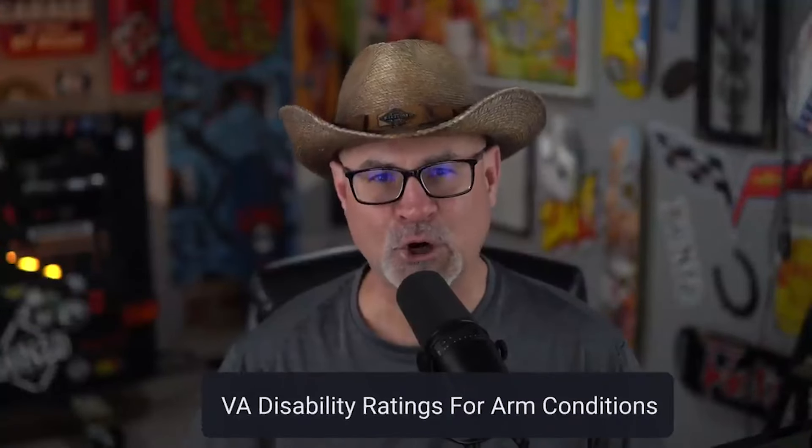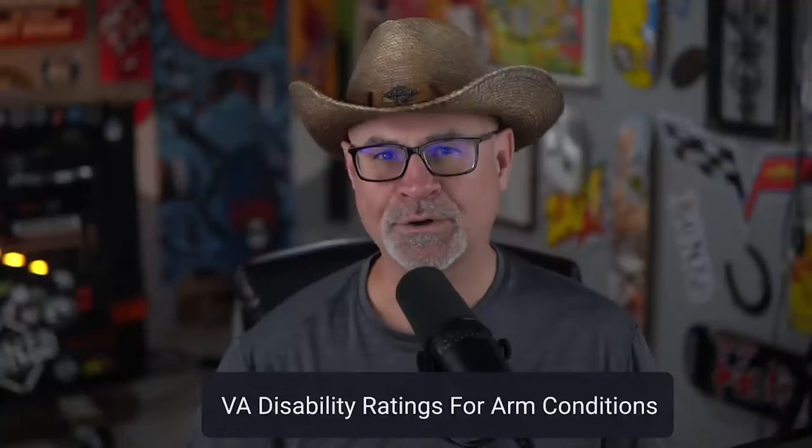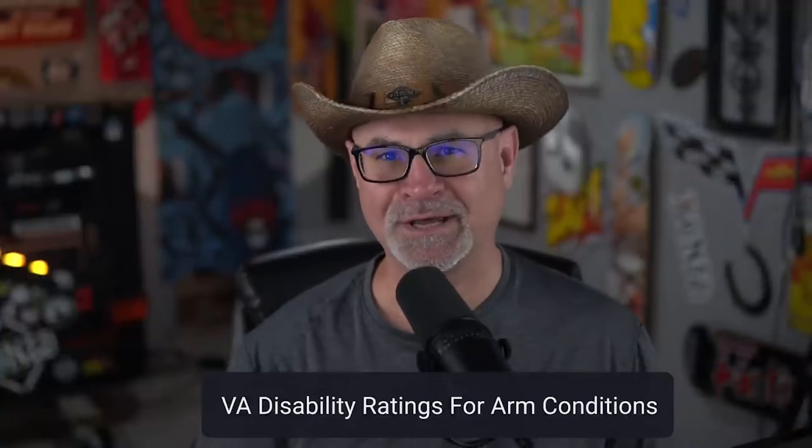VA disability ratings for arm conditions. We're hard on our arms. I busted my elbow and I got hardware here on my right arm. I also have ulnar nerve damage in my right hand as a result of failed neck surgery. I don't know how many times I've dislocated and sprained both arms and wrists multiple times. I was tough on my entire body and my arms are no exception.